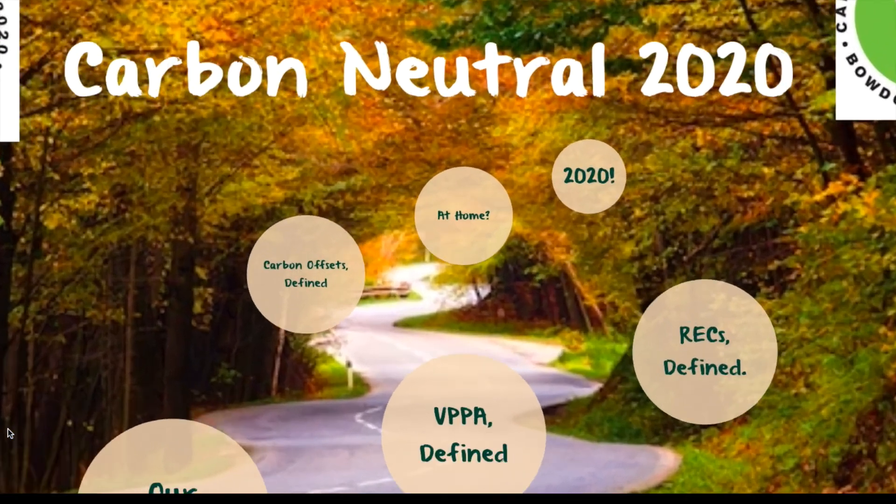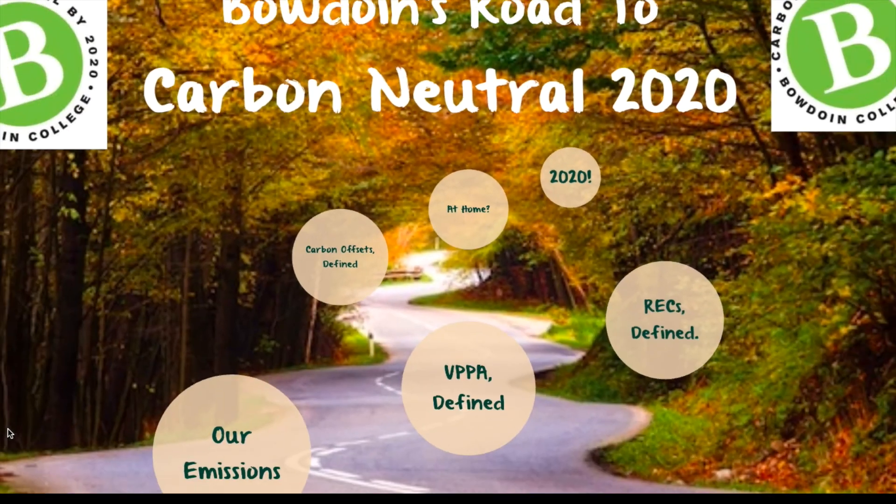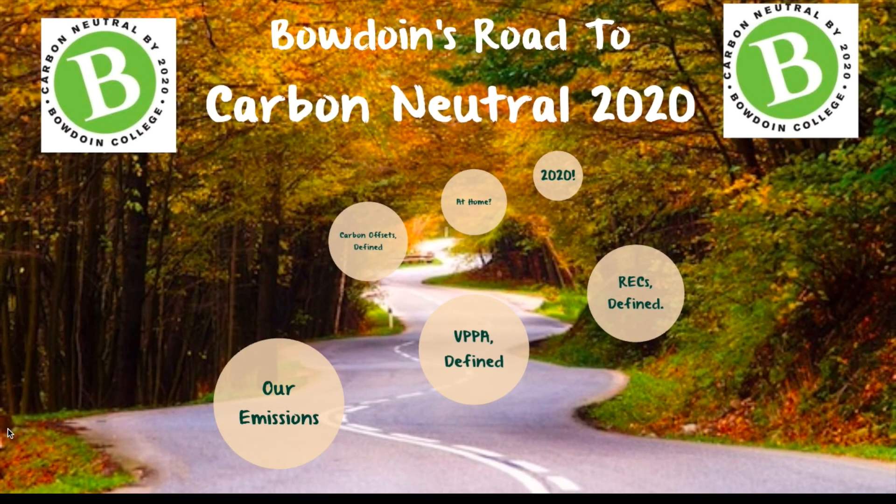Bowdoin will continue to reduce emissions on campus through a number of exciting projects, including installation of solar panels on the Rue Center for the Environment, achieving sustainability certifications on new building projects, and encouraging all of us here on campus to reduce our individual carbon footprints. So, here we are at carbon neutrality, a bit ahead of schedule in 2018. But this is by no means the end of the road, as Bowdoin is looking forward to exploring how we can decrease our own emissions and decrease reliance on purchased RECs and offsets as we maintain carbon neutrality moving forward.